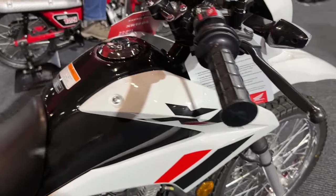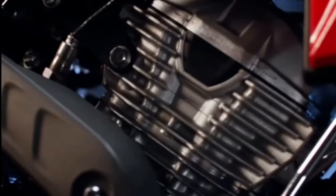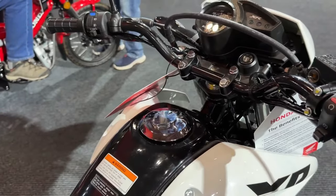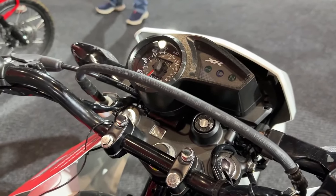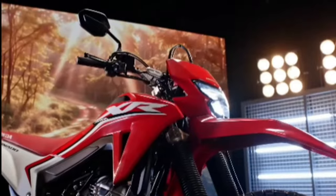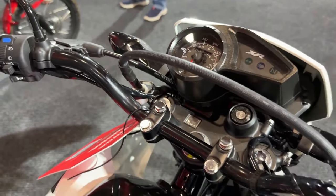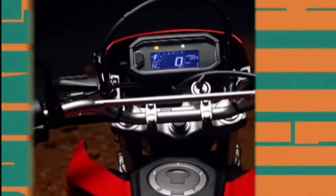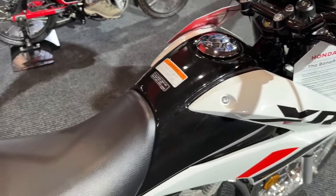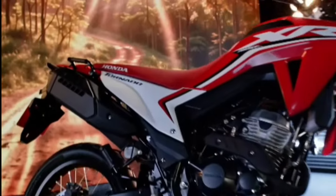We only mention the CRF300L for its aesthetic similarity and purpose. To have all this off-road capability, it has fewer fairings than its sister Sahara 300, a more compact upper body, a narrow rally-style seat, and a raised front fender, making it expected to be a little lighter. Just by looking at it, you can see that the Honda XR300L Tornado shares the same base as the new XRE300 Sahara.